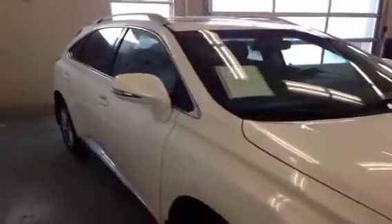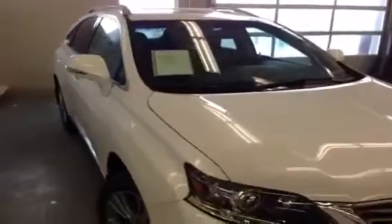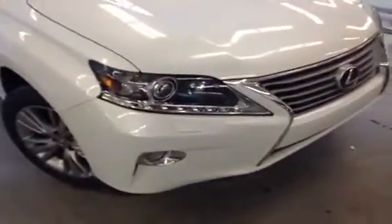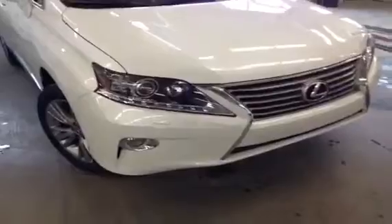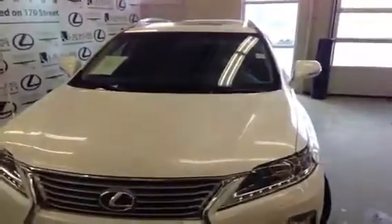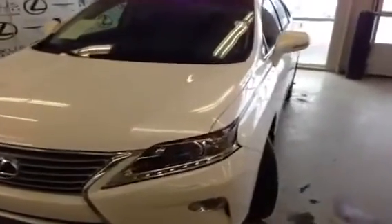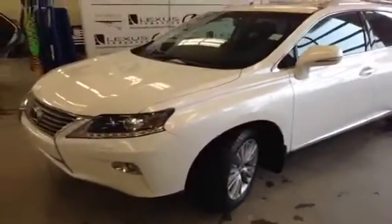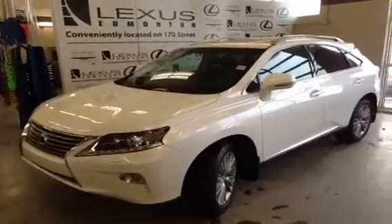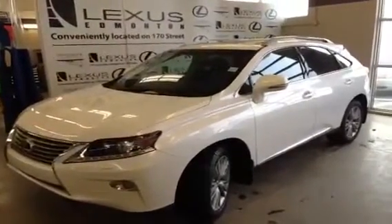Just to recap, this is a 2013 Lexus RX 350 Ultra Premium One with blind spot assist, 19-inch alloy wheels, LED headlamps with Xenon headlamps, headlamp washers, front and rear park assist, Lexus spindle grille, navigation system with remote touch and a backup camera, power moonroof, power liftgate, and integrated turn signal mirrors. Call us today at 780-466-8300 or visit us on the west end on the corner of 170th Street and 111th Avenue.